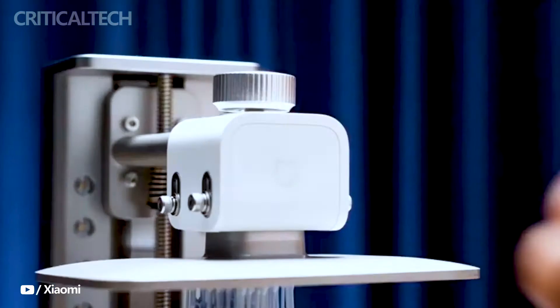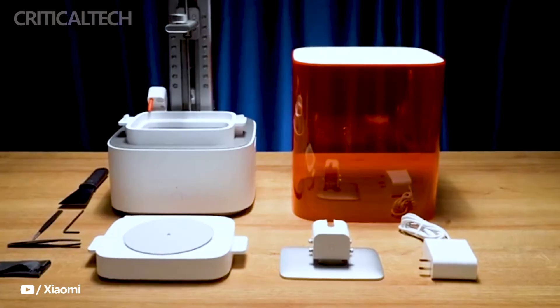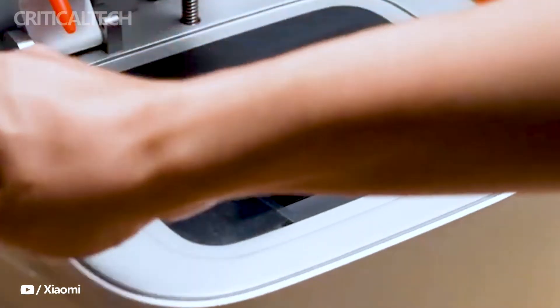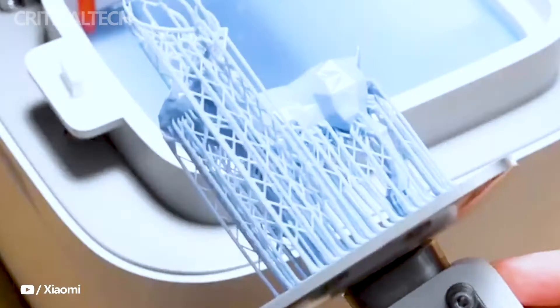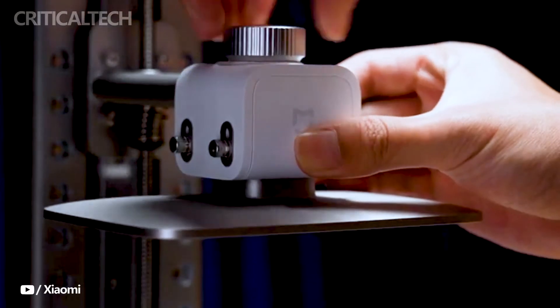Xiaomi has officially unveiled the Mijia 3D printer, a groundbreaking addition to their lineup of innovative products. This desktop 3D printer stands out from the crowd by integrating curing technology and AI-powered slicing into a single, user-friendly device, revolutionizing the 3D printing experience.